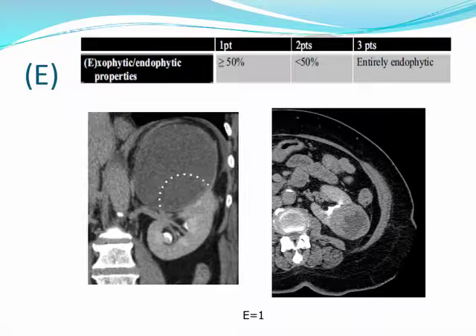E stands for the exophytic or endophytic component of the mass. You outline the expected contour of the kidney and determine what proportion of the mass is exophytic compared to endophytic. If greater than 50% is exophytic, they receive one point; if less than 50% is exophytic, two points; if the mass is entirely endophytic, three points. This component reflects the appearance on the renal surface capsule rather than commenting on the depth of the mass per se.